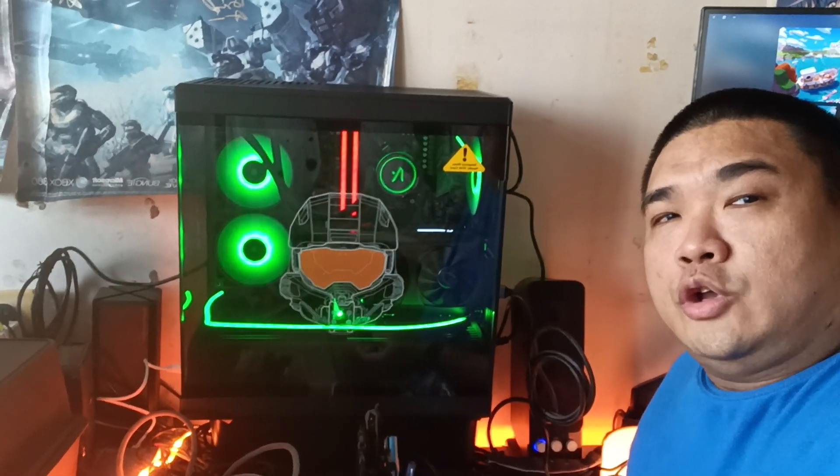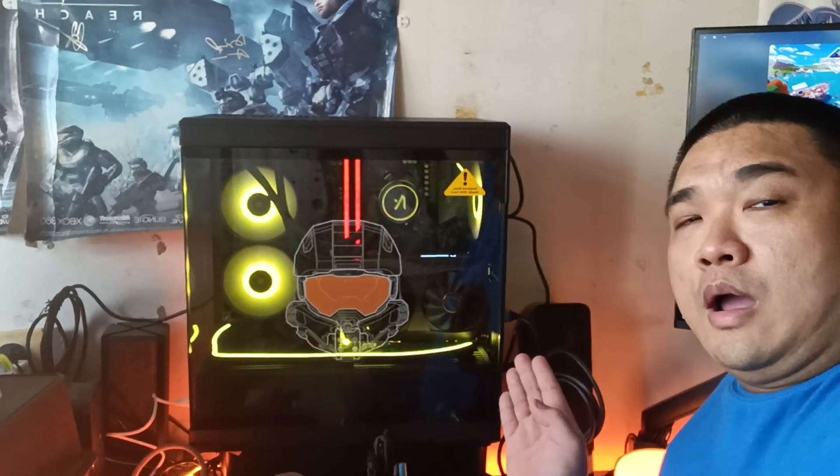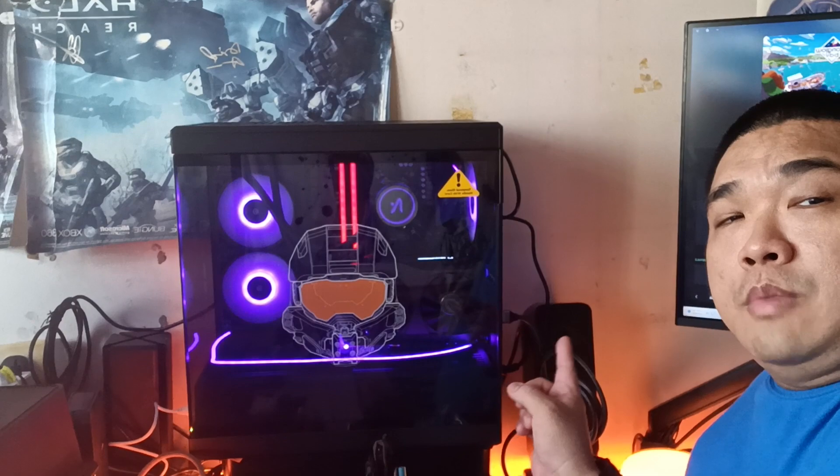Hi fellow gamers and welcome to another Dulwich HK Leung video. Today we are going to take a look at my new gaming PC — a customized HY40 built by Aftershock. The special thing about this build is the master chip design on the glass panel.